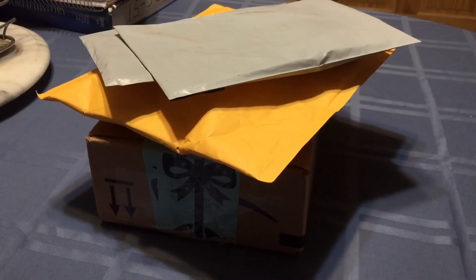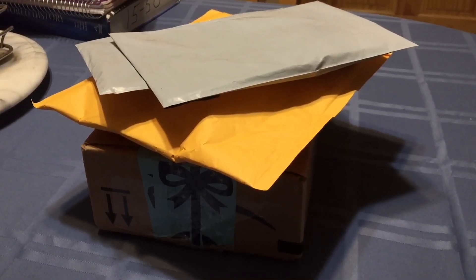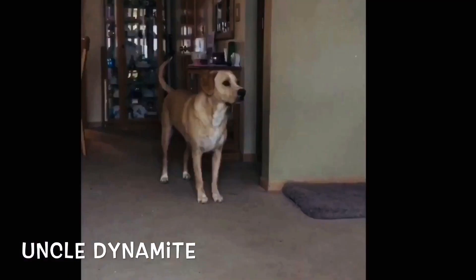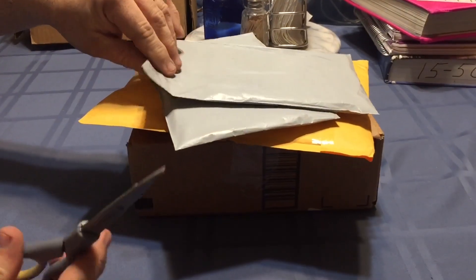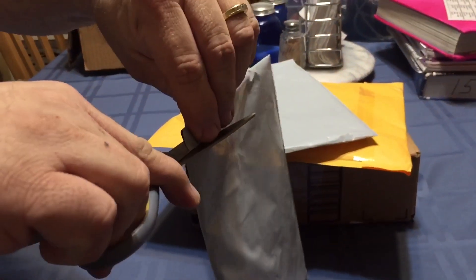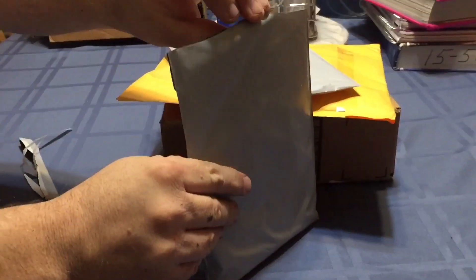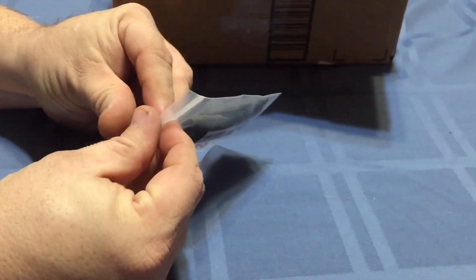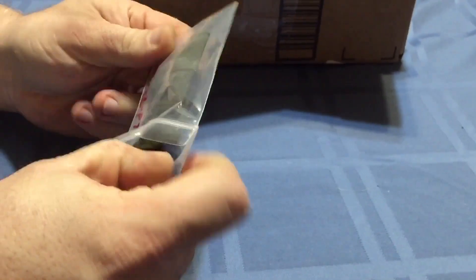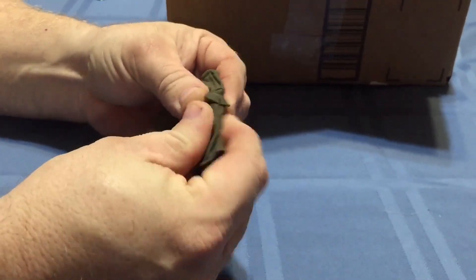Today is Monday January 7th, 2019 and I got a few packages in the mail. We're going to open them up and see what is inside. I came home from the dentist and found all these packages waiting, so it's a very nice surprise.